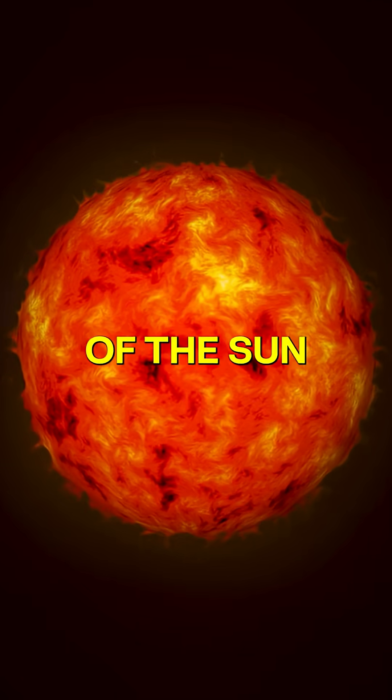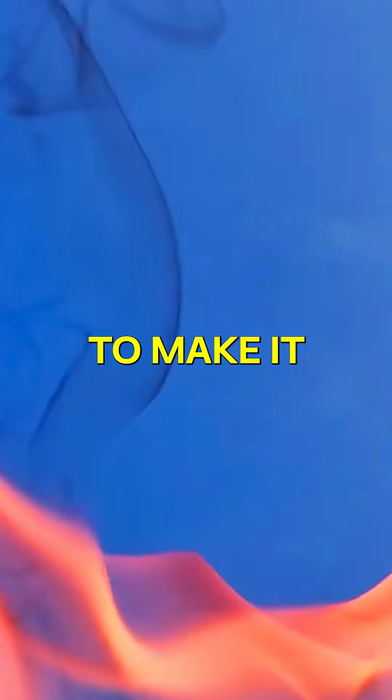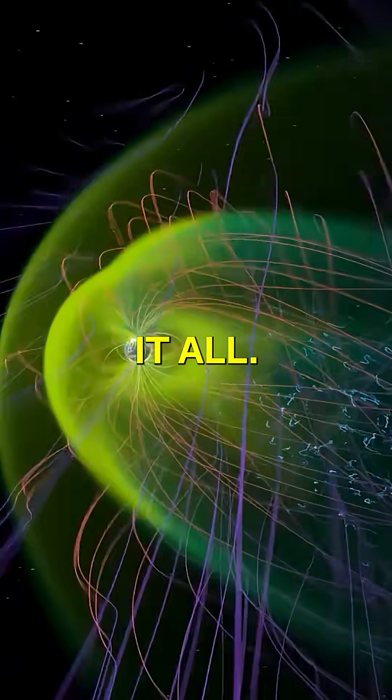Imagine harnessing the power of the Sun right here on Earth. That's fusion energy. But to make it work, we need extreme heat, intense magnetic fields, and materials tough enough to handle it all.